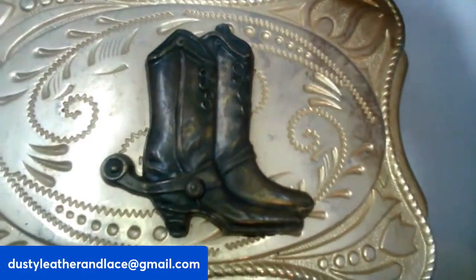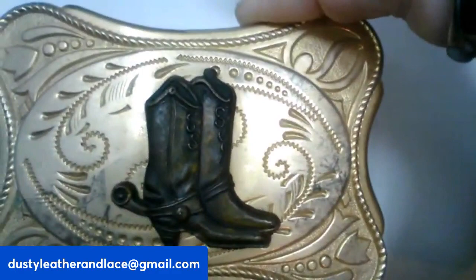My next item is this awesome belt buckle with cowboy boots. It's very decorative — and this one is $20, number seven.